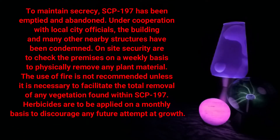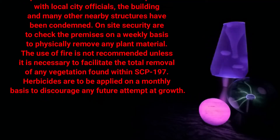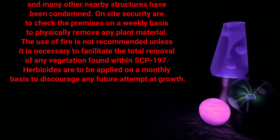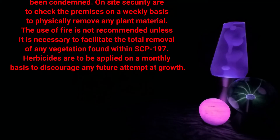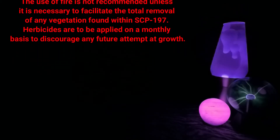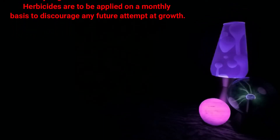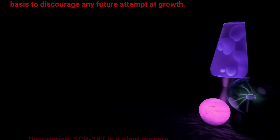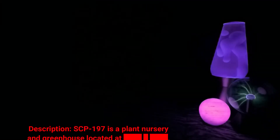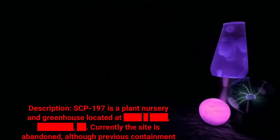On-site security are to check the premises on a weekly basis to physically remove any plant material. The use of fire is not recommended unless it is necessary to facilitate the total removal of any vegetation found within SCP-197. Herbicides are to be applied on a monthly basis to discourage any future attempted growth.